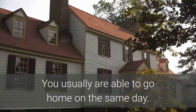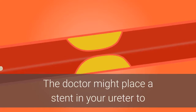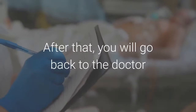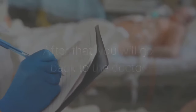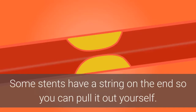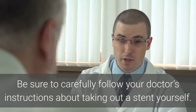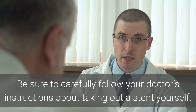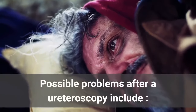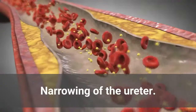You usually are able to go home on the same day. The doctor might place a stent in your ureter to help urine drain from your kidney into your bladder. After that, you will go back to the doctor after 4–10 days to have the stent taken out. Some stents have a string on the end so you can pull it out yourself — be sure to carefully follow your doctor's instructions. Possible problems after a ureteroscopy include infection, narrowing of the ureter, and bleeding.